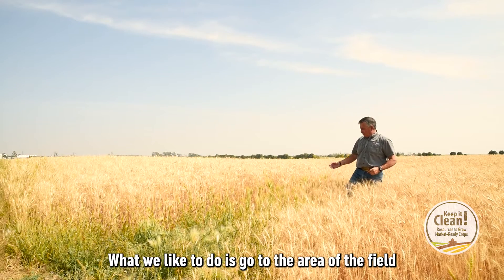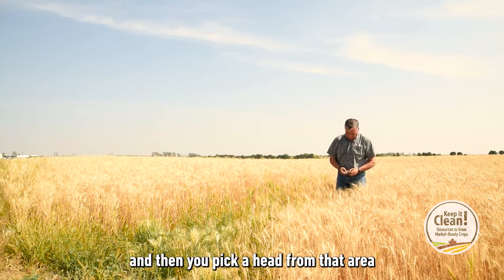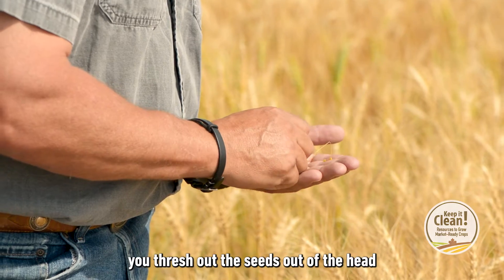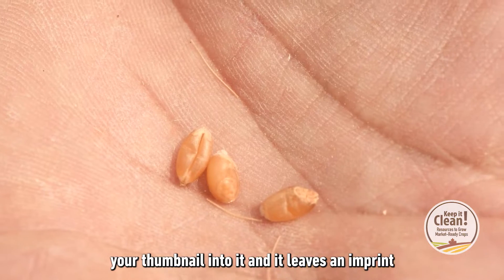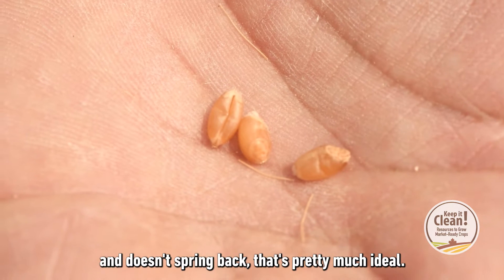What we like to do is go to the area of the field that is the most immature, and then you pick a head from that area. You thresh out the seeds out of the head, and if you put a light amount of pressure with your thumbnail into it and it leaves an imprint and doesn't spring back, that's pretty much ideal.